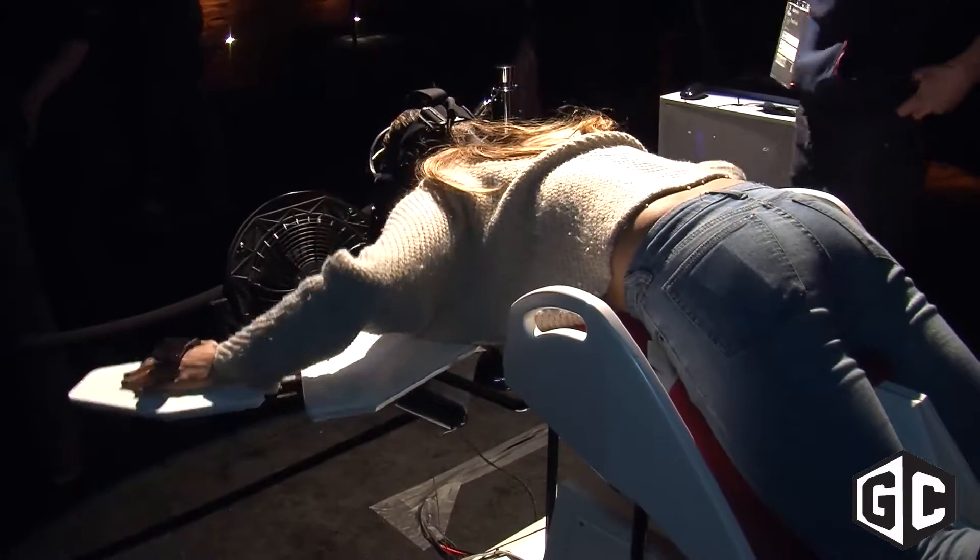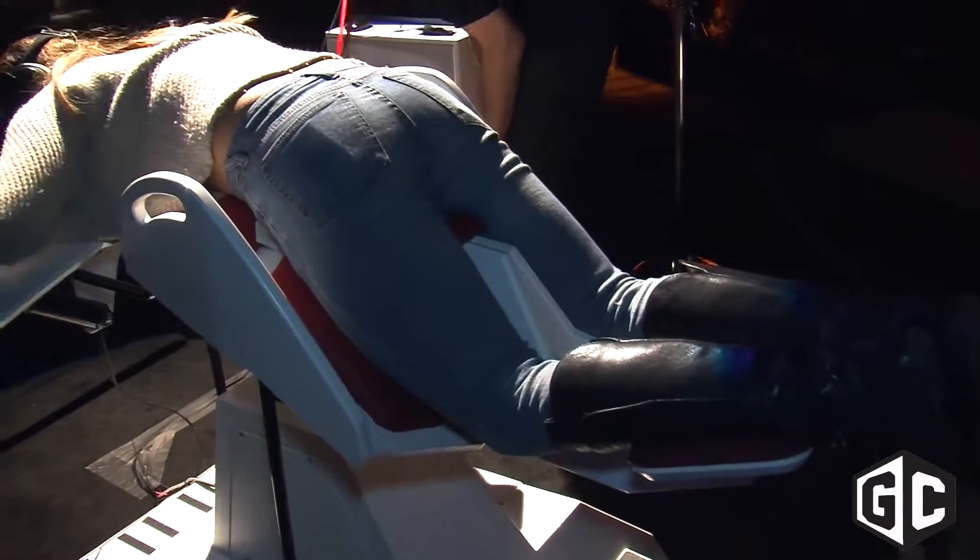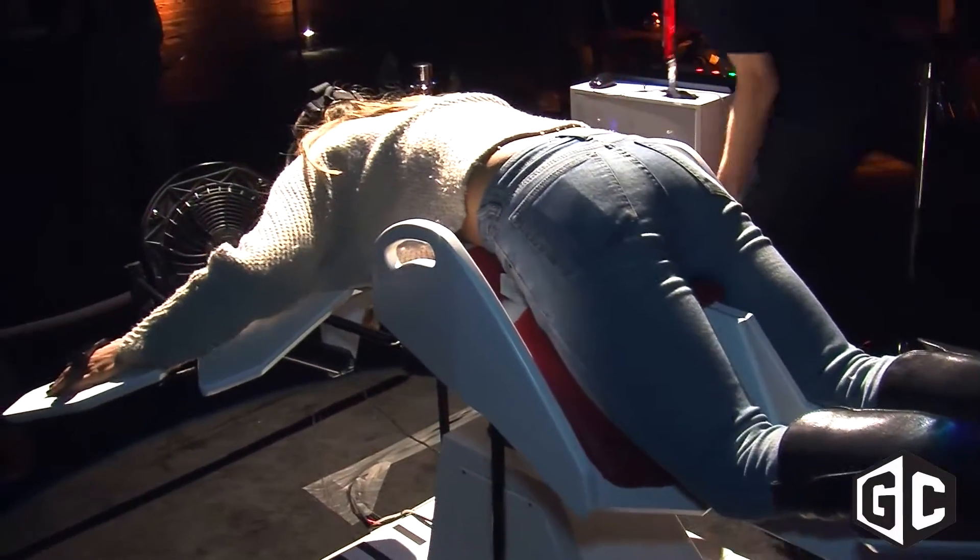We also built in a fan, because the fan is very crucial to feel the speed at which you're flying. The fan gets stronger when you fly faster, and lower when you fly slow.